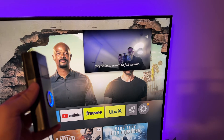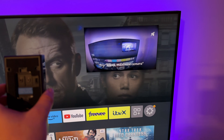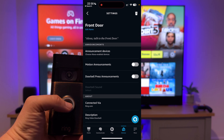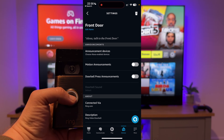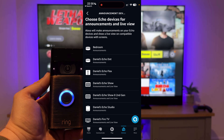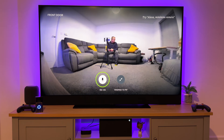Do you want to automatically view your Ring doorbell on your Fire TV when someone is at the door? If you do, you have come to the right place. In this video I will show you step-by-step instructions on linking your Ring doorbell to your Alexa account so it will display when someone is at the door. You can even talk to the person at the door and hear what they have to say.